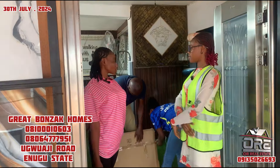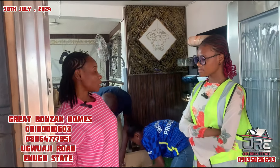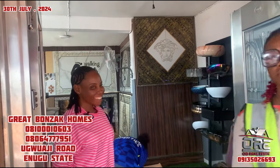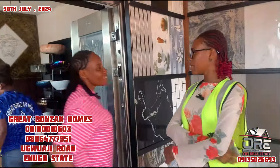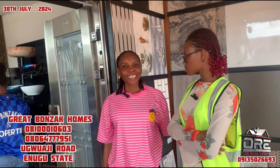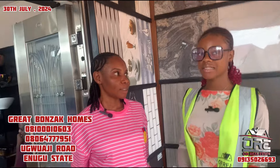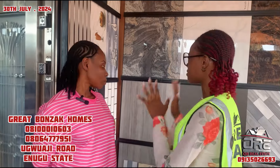What's the name of your business? Great Bonzer Homes. Okay, so we are here to find out the prices of tiles in Enugu. Can we start from outside? I'm seeing some tiles outside, let's start from here.